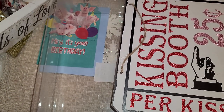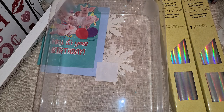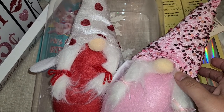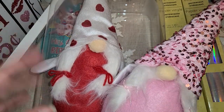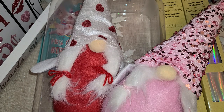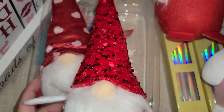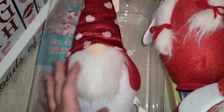I was lucky enough to find all the little gnomes. A lady was actually taking all of them — literally just throwing them in her cart — so I scooted around her and grabbed one of each before she could get them all. She ended up taking the whole shelf, which really sucks. So there's a boy and a girl with the little rhinestone hats, and then there's a boy and a girl with the heart hats.